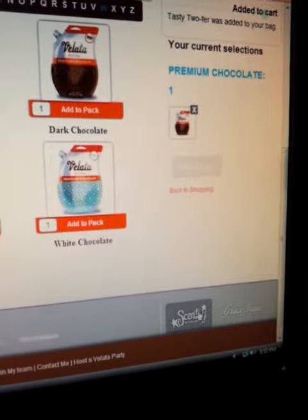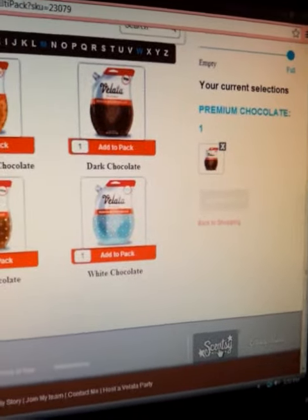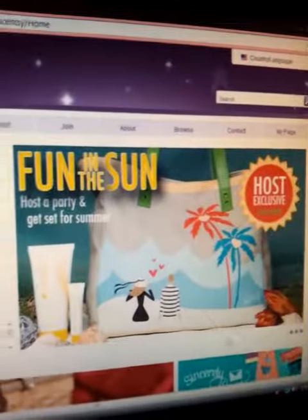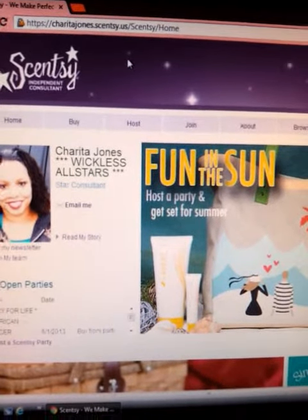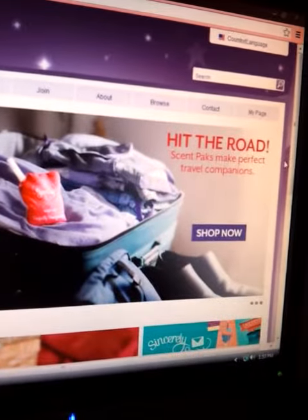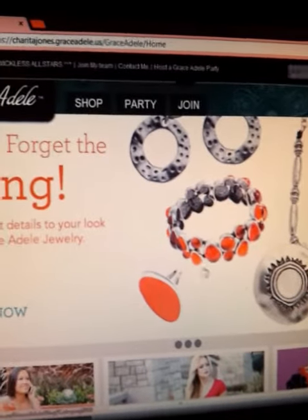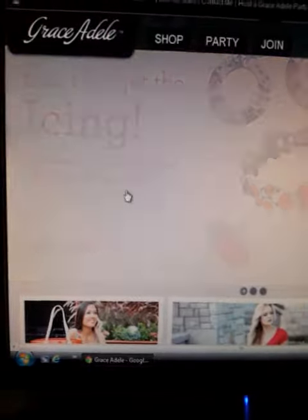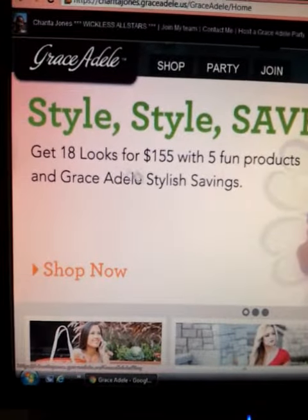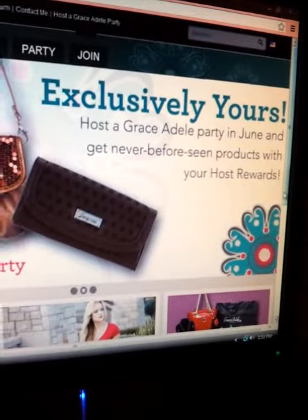Also, you see these little icons here. This is your Scentsy — it will take you over to Scentsy if you are interested in our Scentsy fragrance. You would just click on this and it will take you to SheritaJones.Scentsy.us. And if you bring the cursor back down, you will see that we also do Grace Adele, which is our purses, jewelry, and handbags. It will take you to SheritaJones.GraceAdele.us where you can find something nice and create a style to get 18 different looks for $155 — that's an awesome deal.